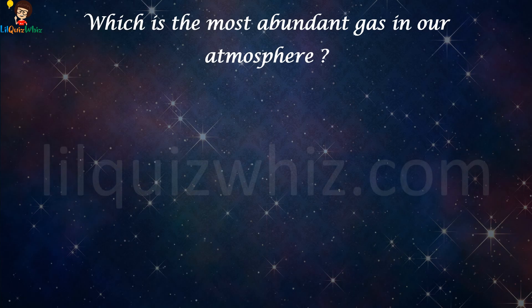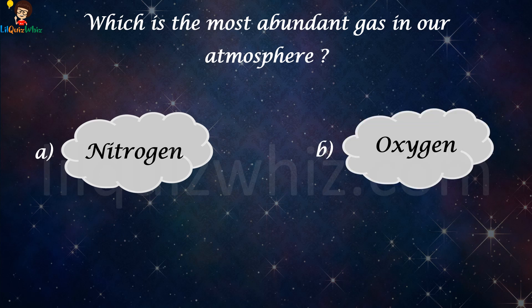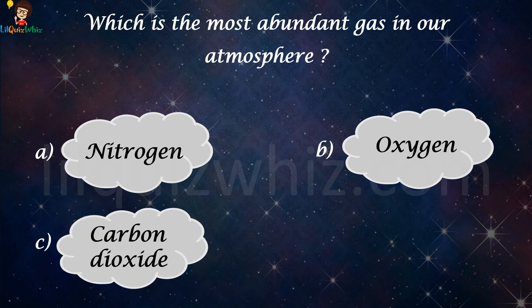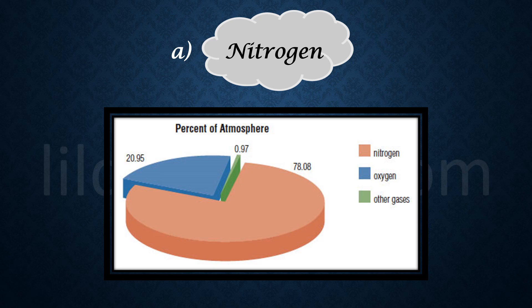Which is the most abundant gas in our atmosphere? Is it A) nitrogen, B) oxygen, C) carbon dioxide, or D) hydrogen? The answer is A, nitrogen.